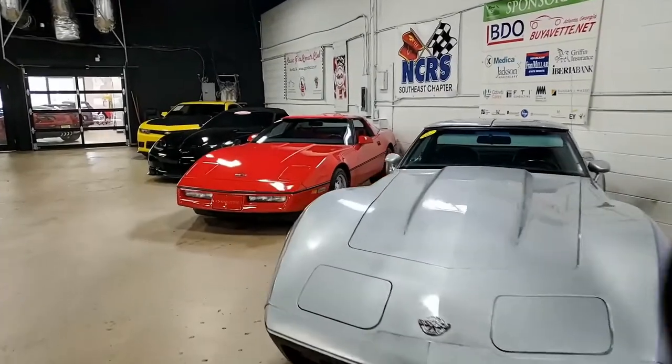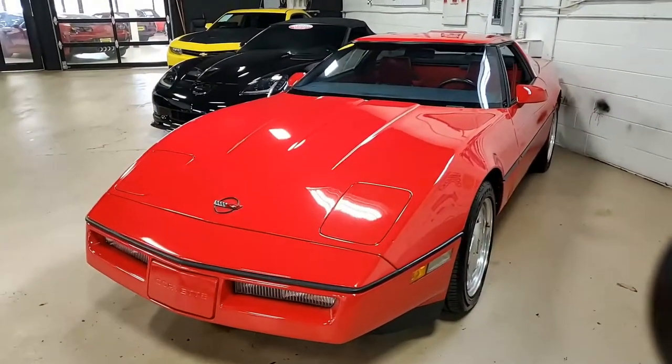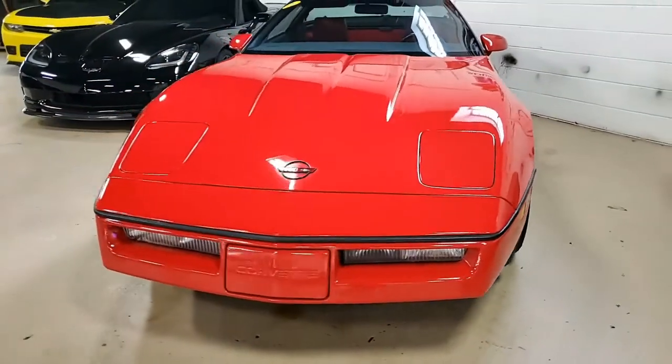Hey, while you're looking at our beautiful cars here today, remember, buyavette.net in Atlanta, Georgia — we have the highest rating of any specialty dealer in the United States on Google, SureCredit, Cars.com, and other websites. Simply stated, we put you, our customers, first.